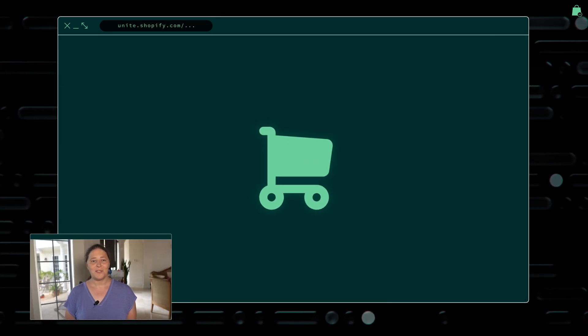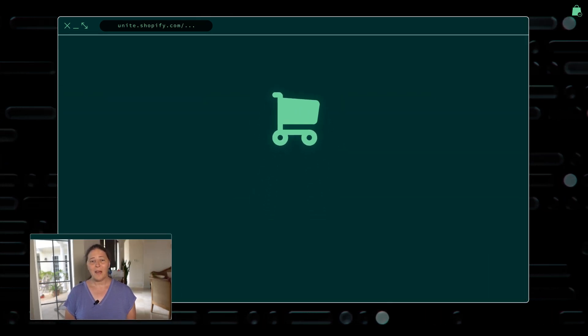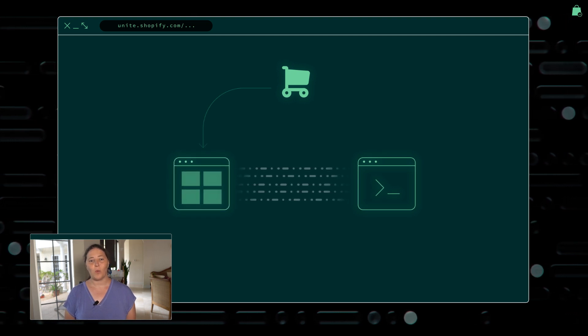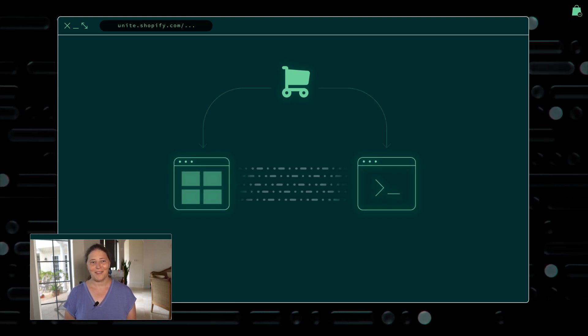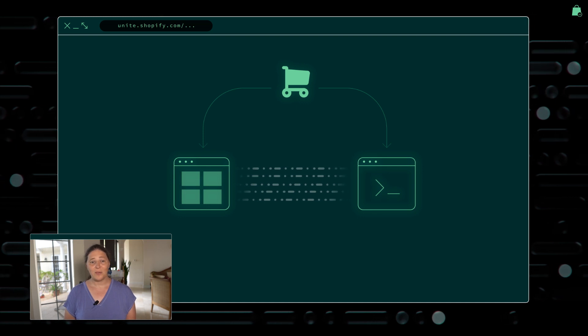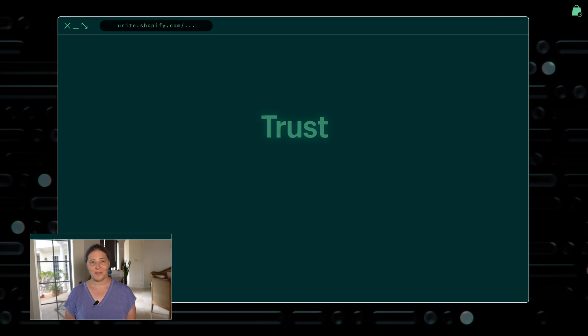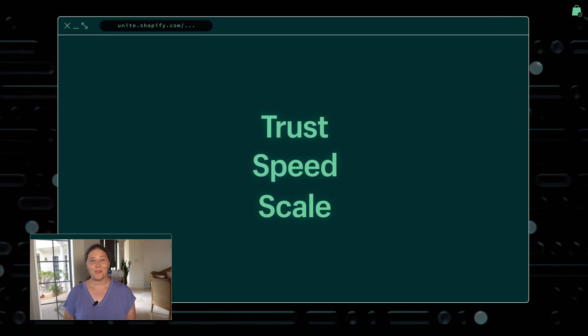You've also just heard from Vanessa about how you can customize the online store to tell your story. And today, we will bring that flexibility to checkout. In the past, you had two options to configure checkout. Everyone could make small changes through the editor, and Plus merchants had access to the wild west of checkout.liquid. Our goal all along has been to allow merchants to customize checkout without compromising on the trust, speed, and scale that you depend on us for.